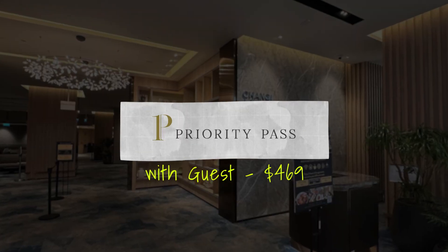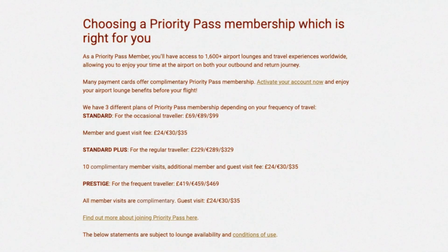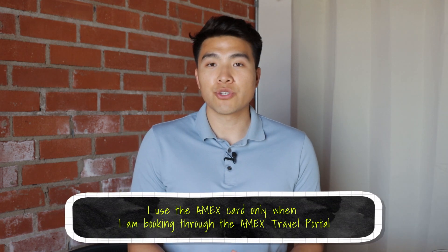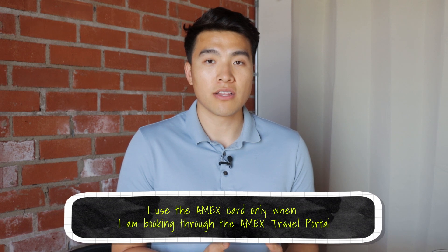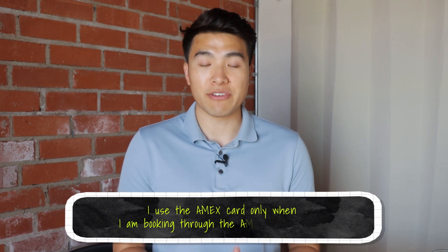The last pro was Priority Pass. I thought it was worth it — anytime you're traveling you can bring one guest with you, and they valued it at $469. The Amex version gives you a guest to go with you each time, which I thought was really worth it. We didn't have Centurion lounge access in all the places I was going to, but there was at least one Priority Pass lounge available. Personally, I don't use the card unless I'm booking a hotel or a flight — I use different cards for everyday use and just keep the Amex Platinum for the benefits.